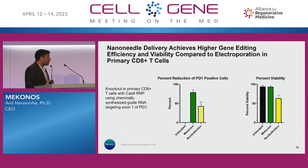We can deliver RNPs. These are primary CD8-positive T cells, comparing ourselves to nucleofection in the percent reduction of PD-1 in this particular case, and then comparing viability as well. There's more reduction with our system and better viability compared to a nucleofection strategy.